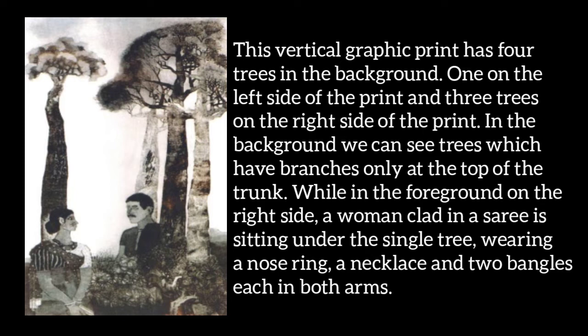In the background, on the right side, a woman wearing a saree is shown sitting under a tree. She is wearing a nose ring, a necklace, and bangles on both hands.